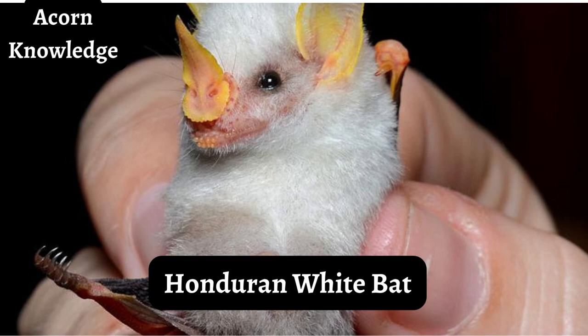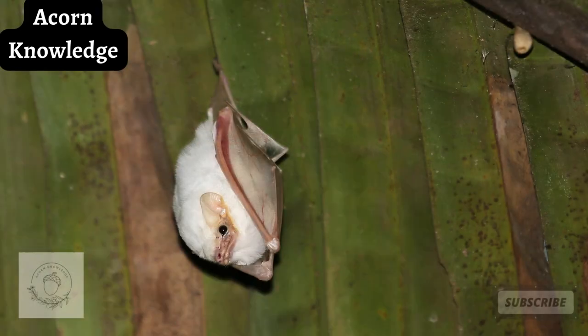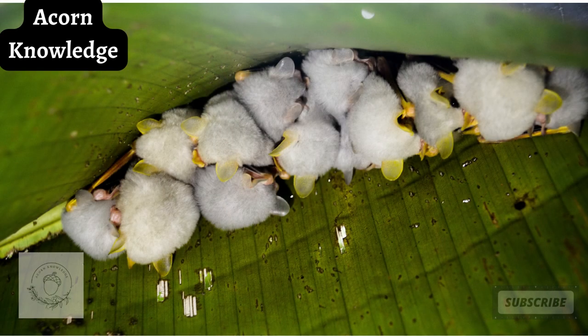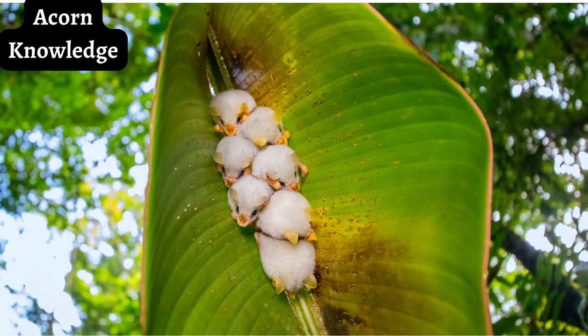The Honduran white bat, also known as the Caribbean white tent-making bat, is a species of bat found in Honduras, Nicaragua, Costa Rica, and western parts of Panama. It is unique among all bats in that it has a distinctive, completely white fur, which occurs in only six of well over 1,300 species of bat.